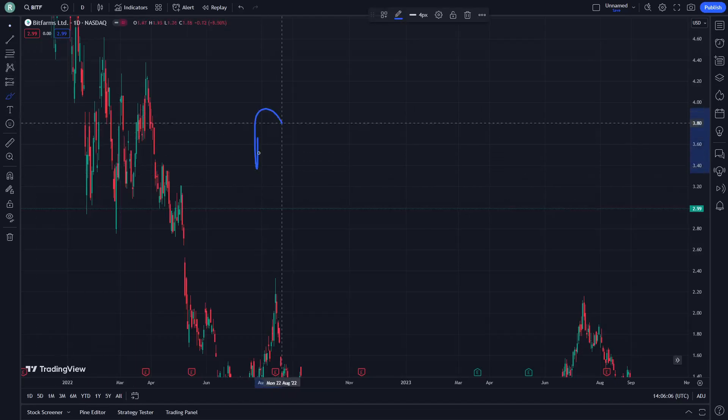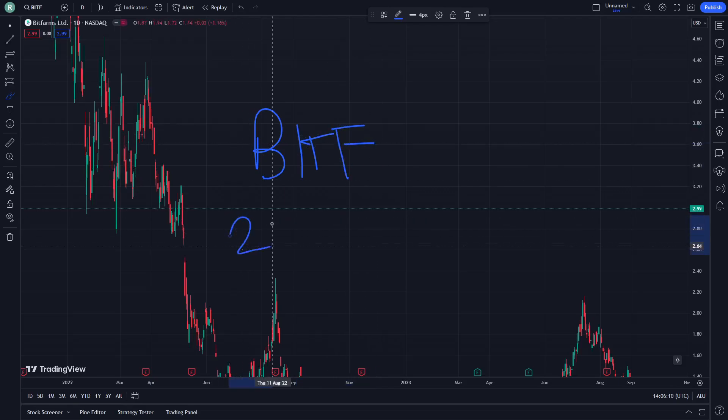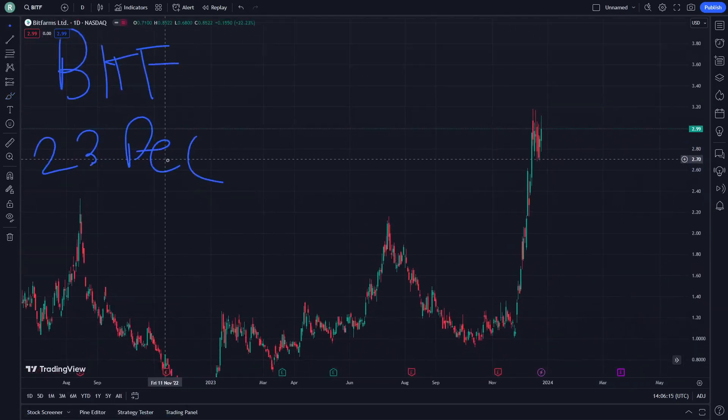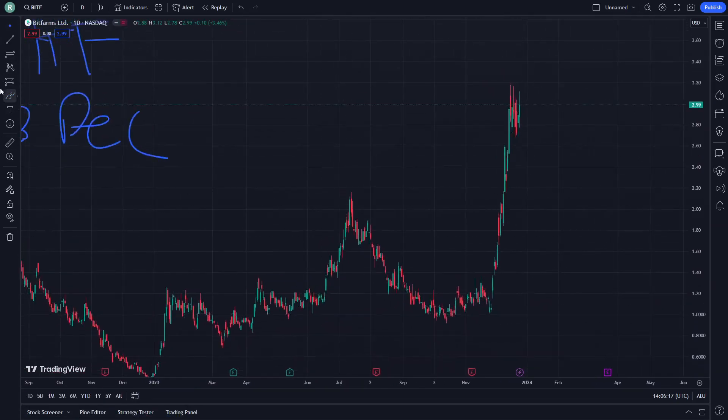Welcome, this is BITF stock today and I'm going to show you the actual price analysis and the news today on December 23rd. Let's get started quickly — as you can see, we are having this slope line right here and another slope line right here.